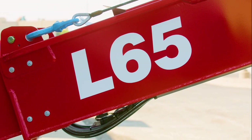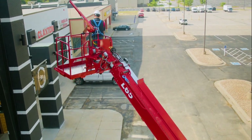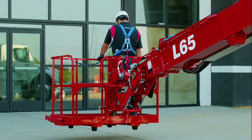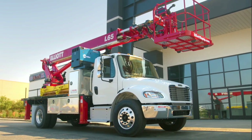Elliott machines hold their value better than anything else on the market, giving you the best return on your investment. Contact your Elliott dealer today to learn more about the L65 and how it can help you get the job done.